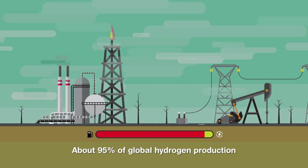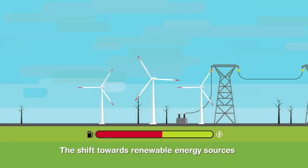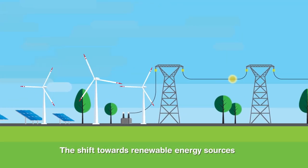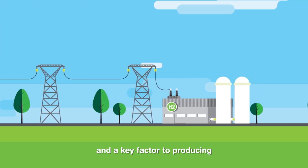About 95% of global hydrogen production relies on fossil fuels. The shift towards renewable energy sources is essential to the energy transition and a key factor in producing green hydrogen.